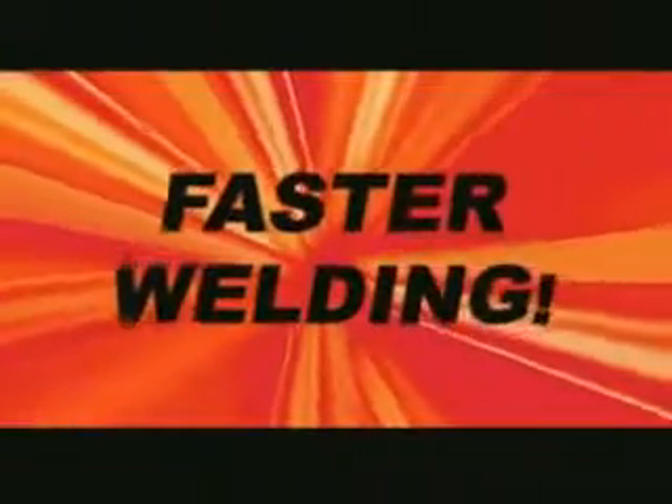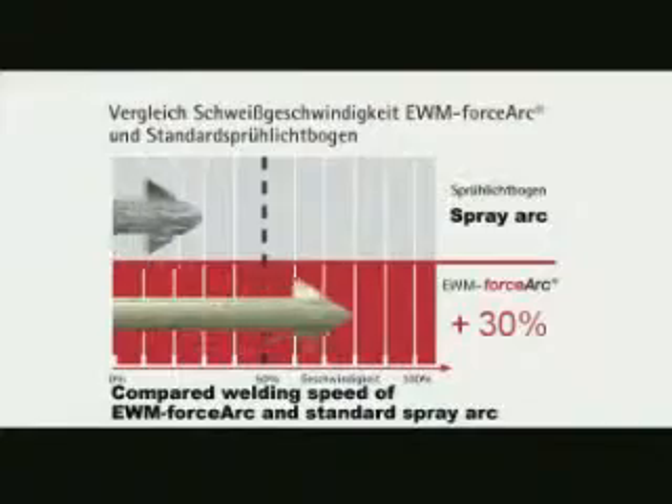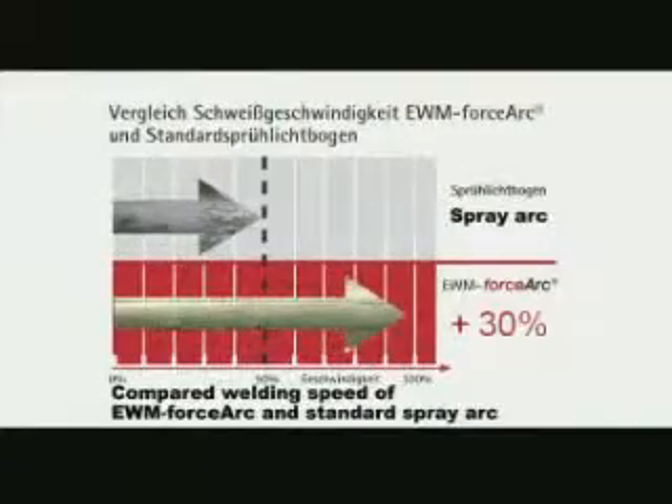With EWM Force Arc technology you can simply weld faster. Welding with 40-degree seam preparations provides additional important speed advantages.